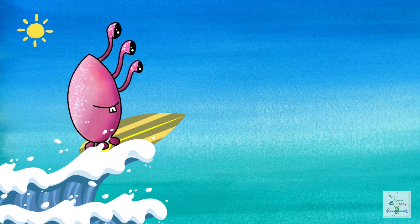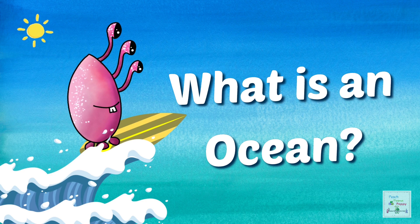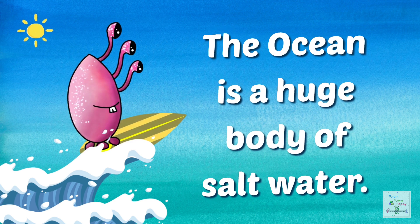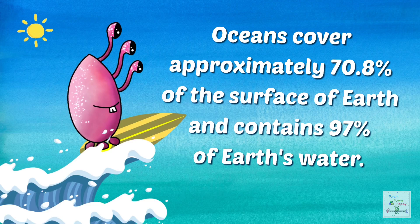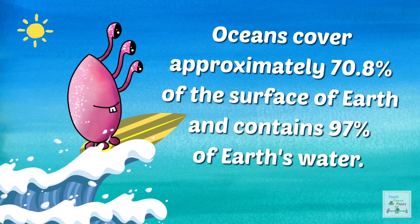So, now that we have learnt about the continents, let's look at the oceans. So, what is an ocean? The ocean is a huge body of salt water. Oceans cover approximately 70.8% of the surface of the Earth and contains 97% of Earth's water. Isn't that amazing?